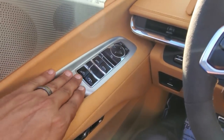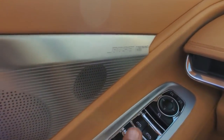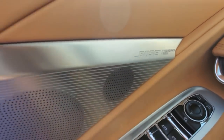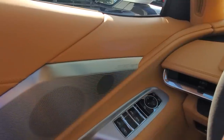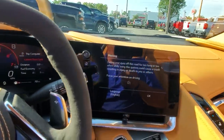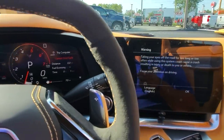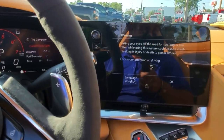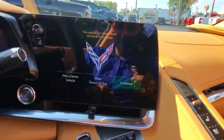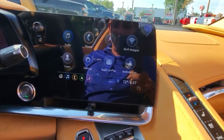Speaking of the speakers — this is the Bose Performance Series system. This is the first and only car in the world to have 14 speakers in a two-door, two-person car. 14 speakers total. This sound system is incredible — take my word for it. I can't demonstrate it because of copyrights, but it sounds really nice.